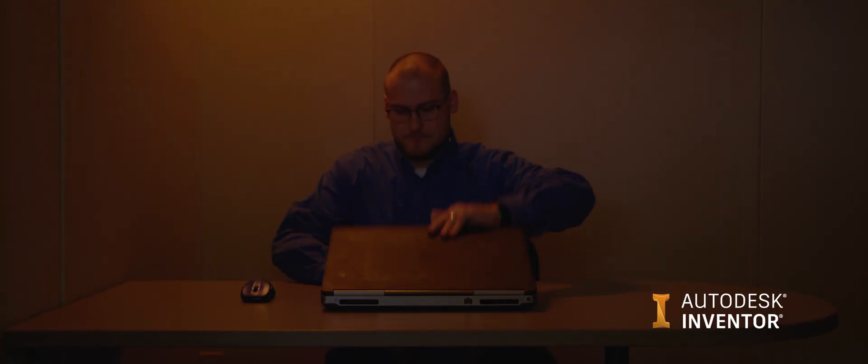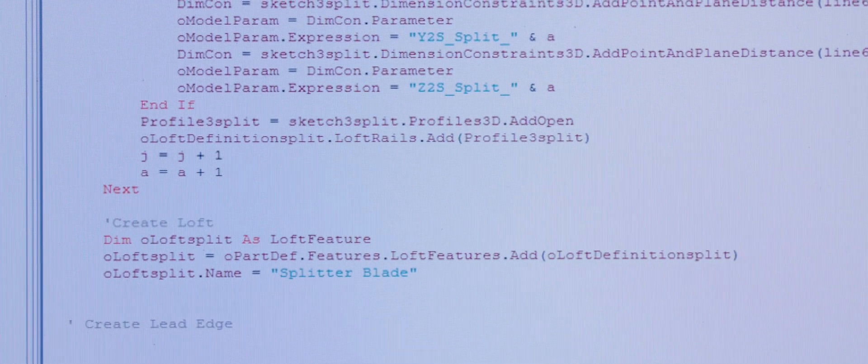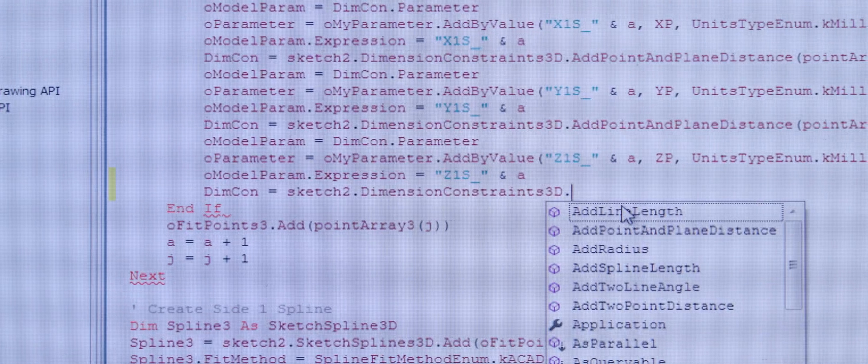So we use the iLogic functionality within Inventor to create this program that can read these complex inputs and translate that into a model automatically.